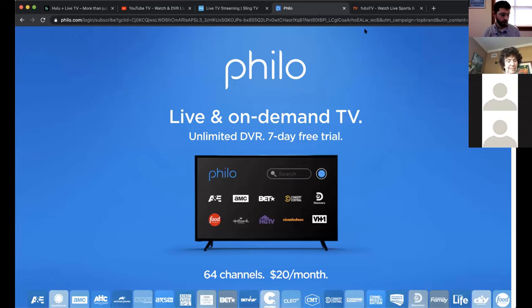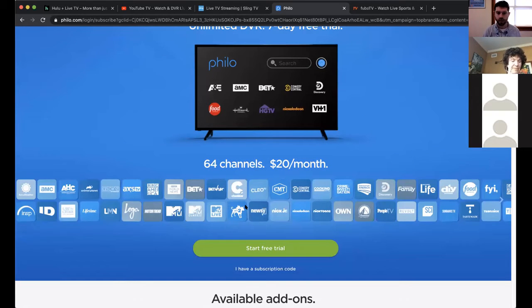Two newcomers are Philo and Fubo. Philo (P-H-I-L-O) is the least expensive of all the live TV streaming services at $20 a month. You get 60 channels, a 30-day DVR, and can watch on three devices simultaneously. The channel selection is somewhat limited compared to others, but it has major networks and cable channels. If all you want is Hallmark and Comedy Central, this has both of those.